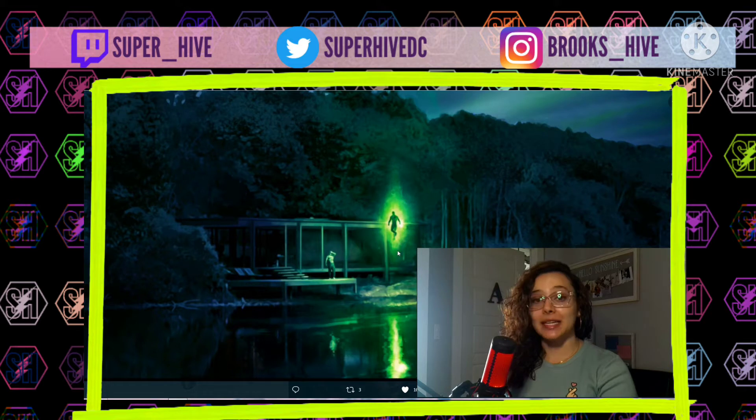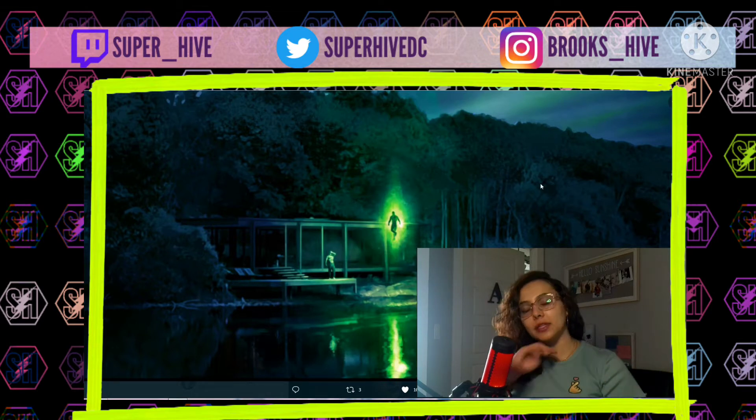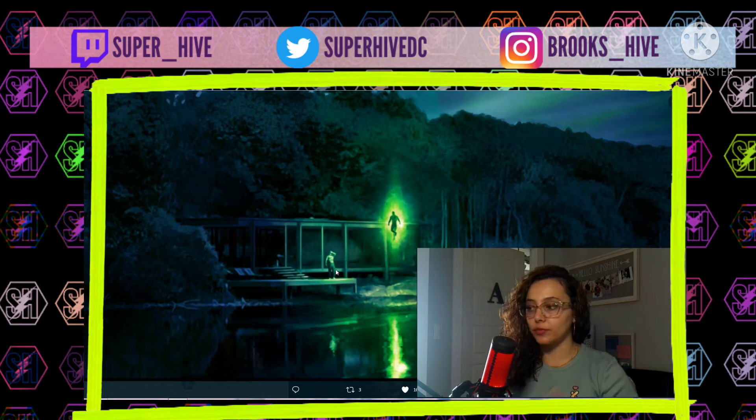This is pretty cool. The glow from John Stewart and his suit is pretty significant, which is understandable. It looks like it's either nighttime or, like in the epilogue when Martian Manhunter approaches Bruce, it's kind of dusk — early morning. Zack really likes to shoot during those times, but this looks a little more nighttime to me. You can kind of see light coming out over the top of the trees.